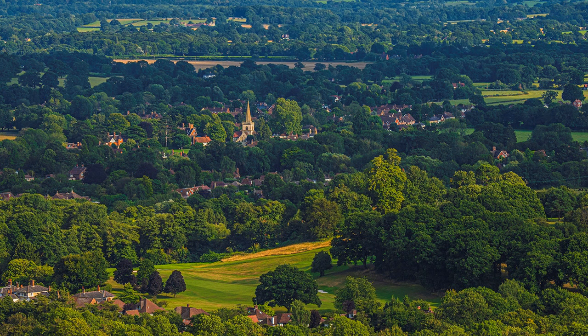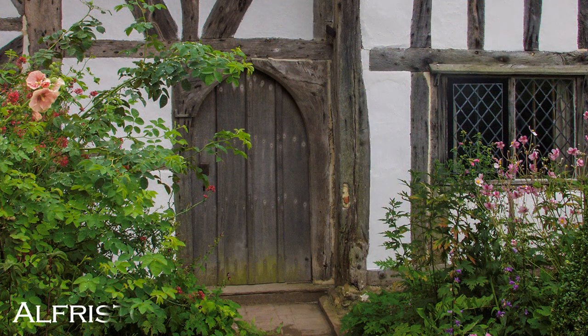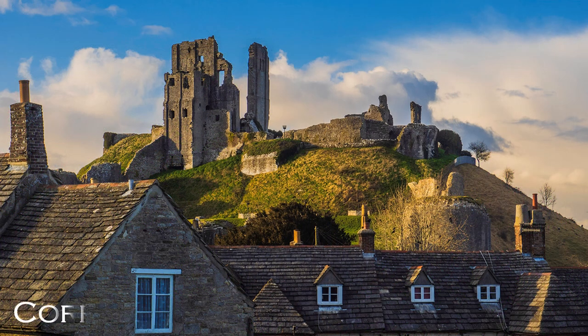The primary purpose of the Trust's existence for the first 40 years was to protect the countryside. Its first property to be saved from demolition was Alfriston Clergy House, built around 1350 and purchased in 1896 for £10. Today its properties span almost 1,000 years, Corfe Castle in Dorset being one of the oldest, built by William the Conqueror.